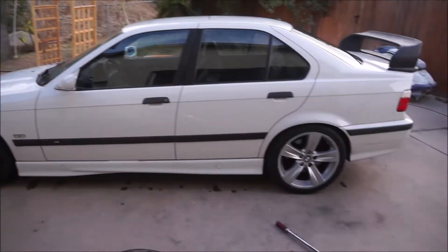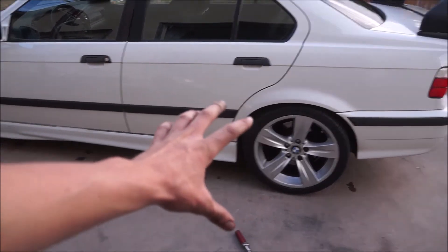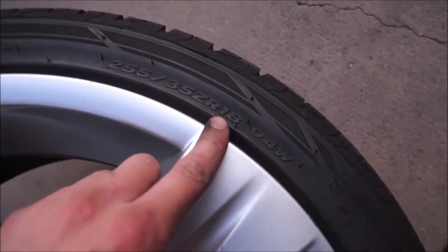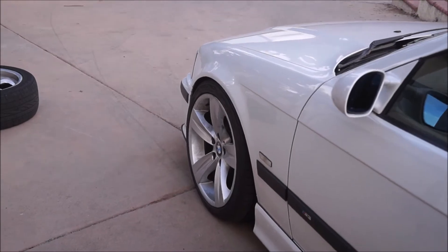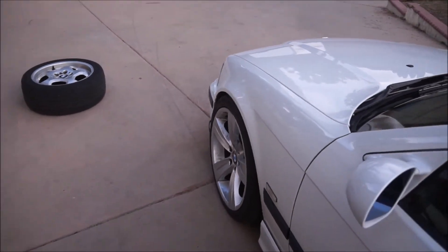That is close as hell with those spacers on — it looks bitchin, but I know that's going to rub as soon as the suspension compresses. They do look pretty good though. The only thing is they look bigger than 18s — when my BBS's are on here they don't look that big. These are the same ZR 18s but they look so much bigger on the car. That front sits right there with the spacer, so I'll have to take the spacer off if I want to run the fronts.